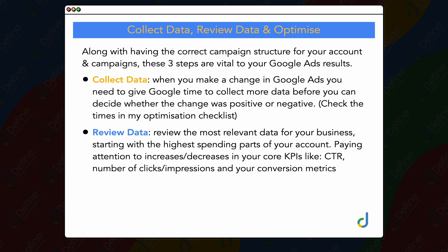The second thing is: once you've collected that data — remembering that after you've made some optimizations it's a new level of data — you need to review that data. You're reviewing the most relevant data for your business, starting with the highest spending parts of your account. The reason that's so important is that you want to prioritize your focus on where you're spending the most money. If you've only got one Google Ads campaign, you focus on that campaign, then dive into the specific ad groups or products where you're spending the majority of your money.